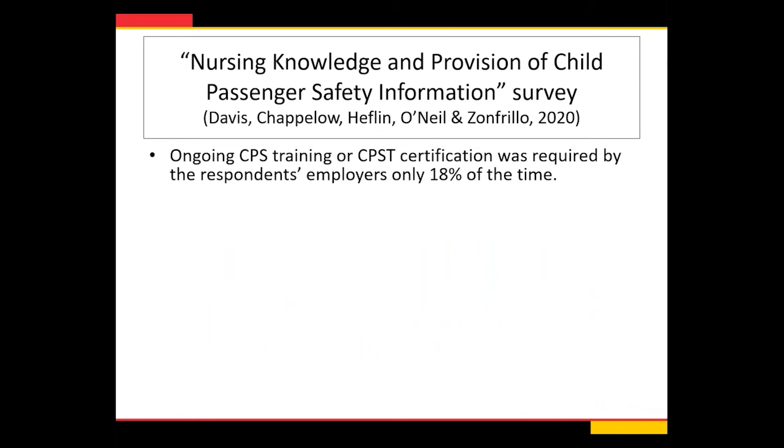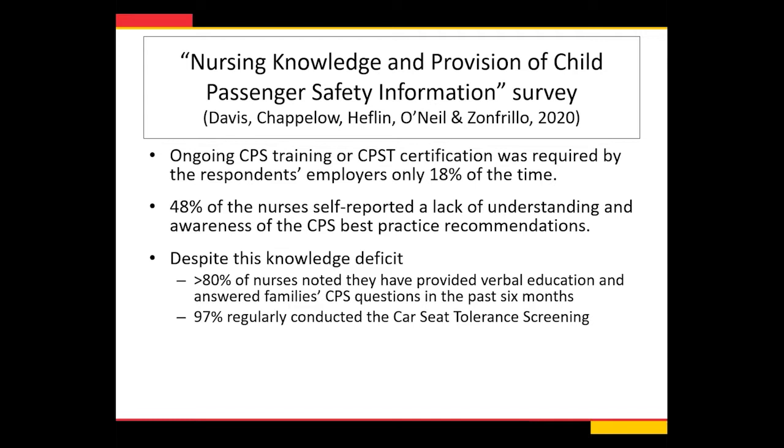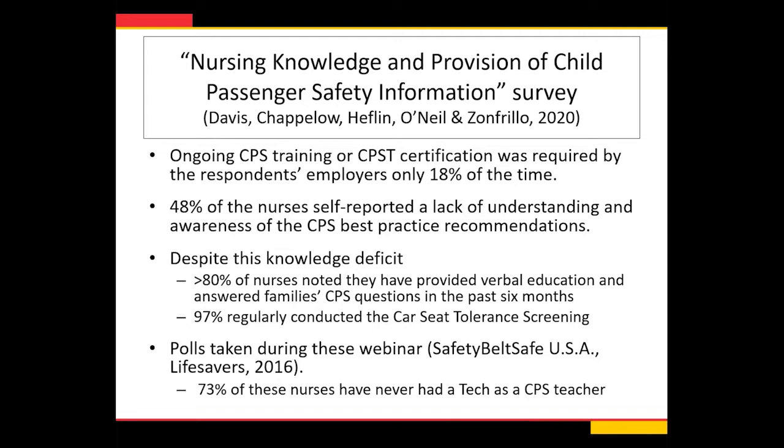The same group found that ongoing CPS training or CPS-tech certification was required by respondents' employers only 18% of the time. Almost half of nurses self-reported a lack of understanding of CPS best practice recommendations — and these are NICU nurses. Despite that, over 80% reported providing verbal education on child passenger safety in the past six months, and almost everyone regularly conducted car seat tolerance screening. A separate poll from 2016 found 73% of nurses had never had a child passenger safety technician. So it's really important to know the basis while moving forward to best take care of your patients.